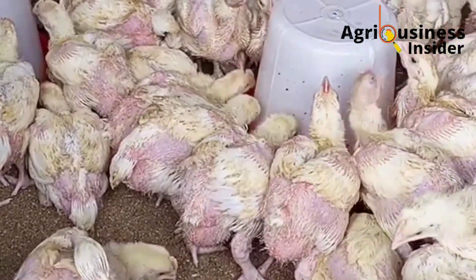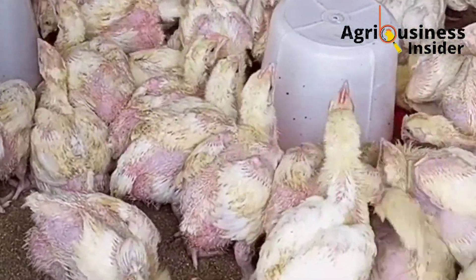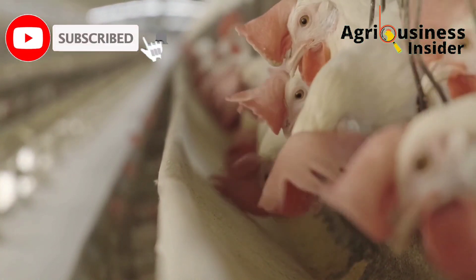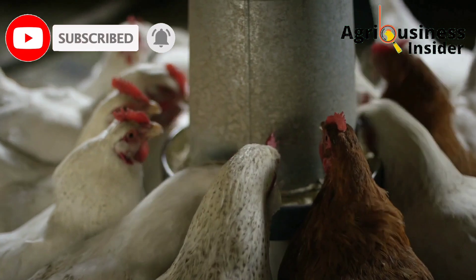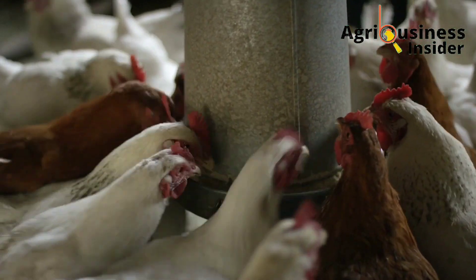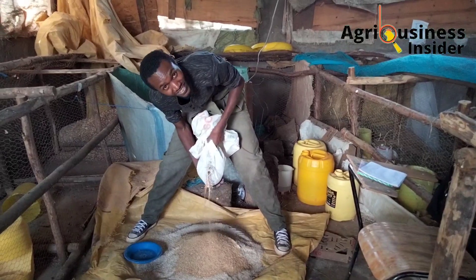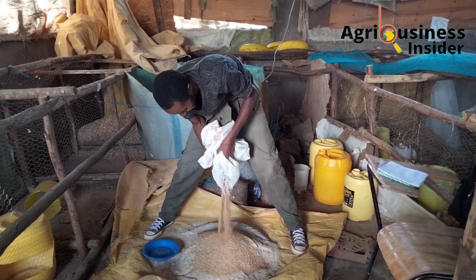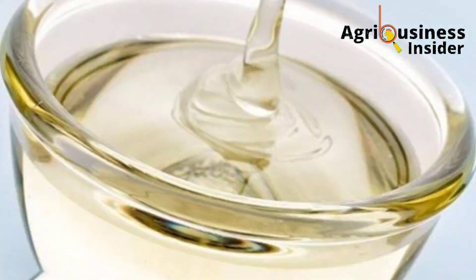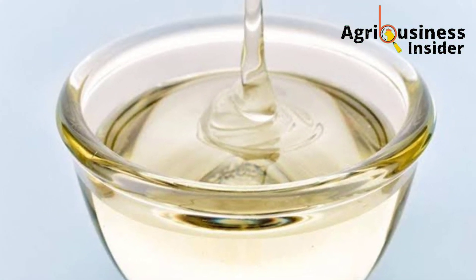The sixth important benefit is that sugar syrup reduces the dustiness of feeds. Dustiness from feed is known to cause respiratory illnesses like pneumonia. Adding sugar syrup into the feed and mixing it properly helps decrease dustiness, as the moisture in the sugar syrup holds the feed particles together.